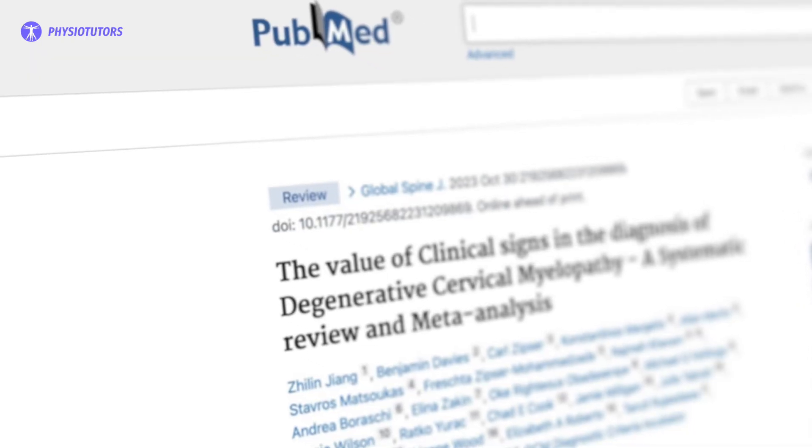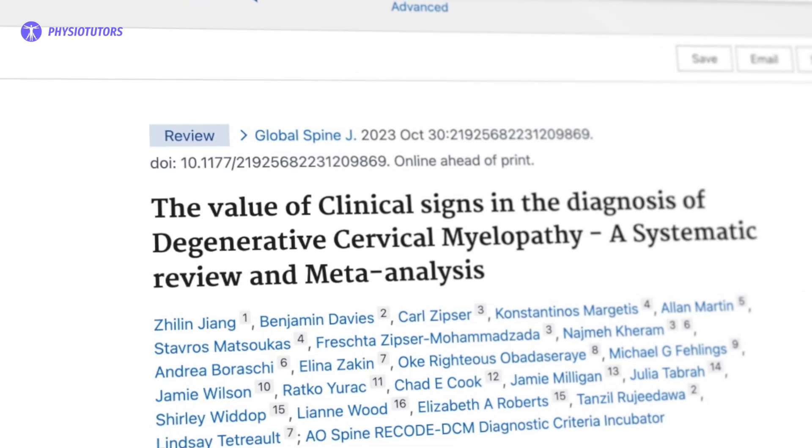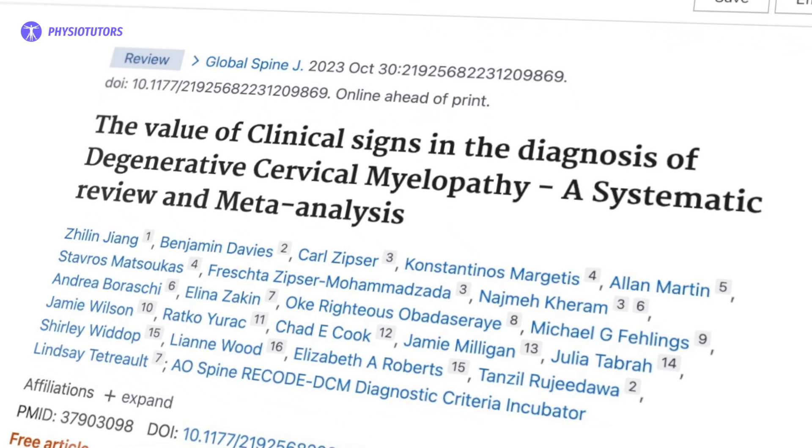The weighted average for the clonus sign showed a pooled specificity of 99% in the systematic review by Jiang et al. in 2023. If it is present, you should thus refer the patient for further specialized neurological examination.